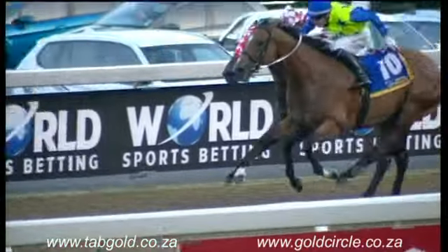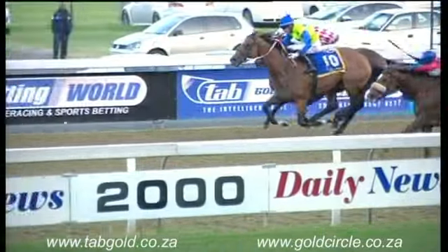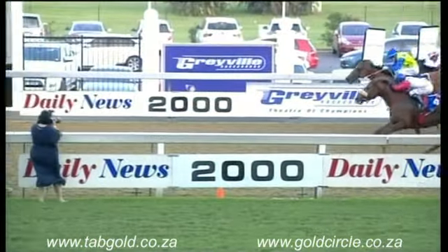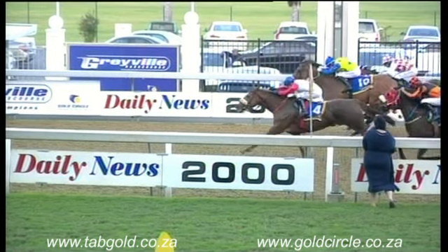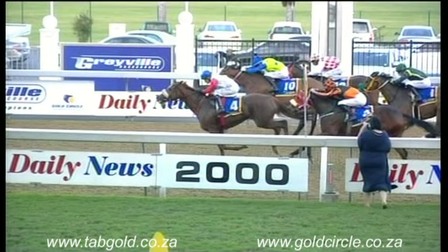Escape Club got into the race late and just got it in the last jump to beat number 10, Hannah's Answer. Escape Club — the chestnut — back-to-back victories, wins it by a neck. Second to number 10, Hannah's Answer. Third place to Power Horse, who used up a lot of energy.